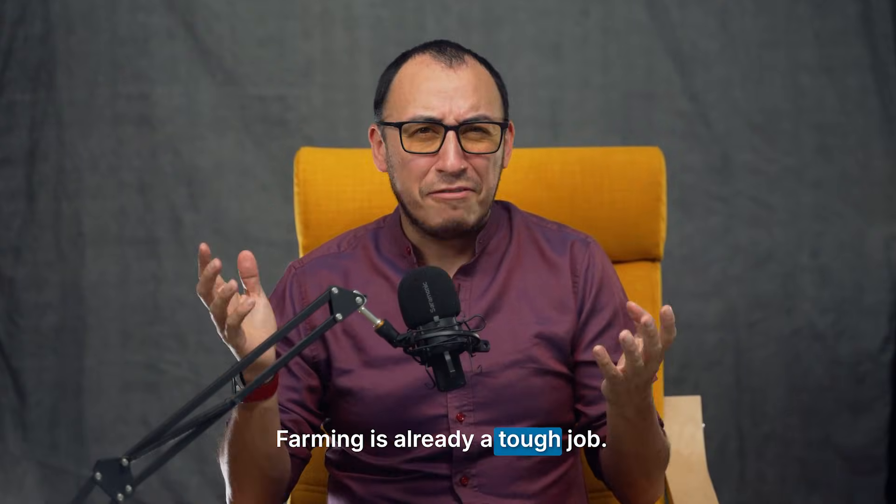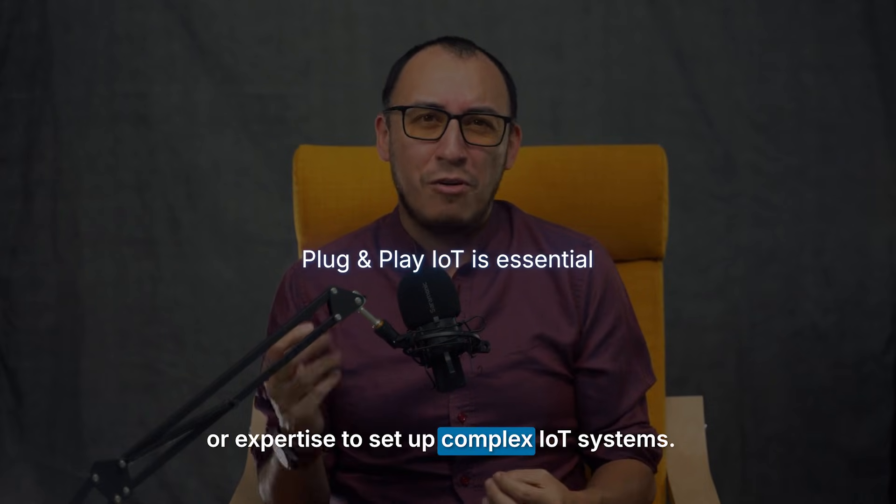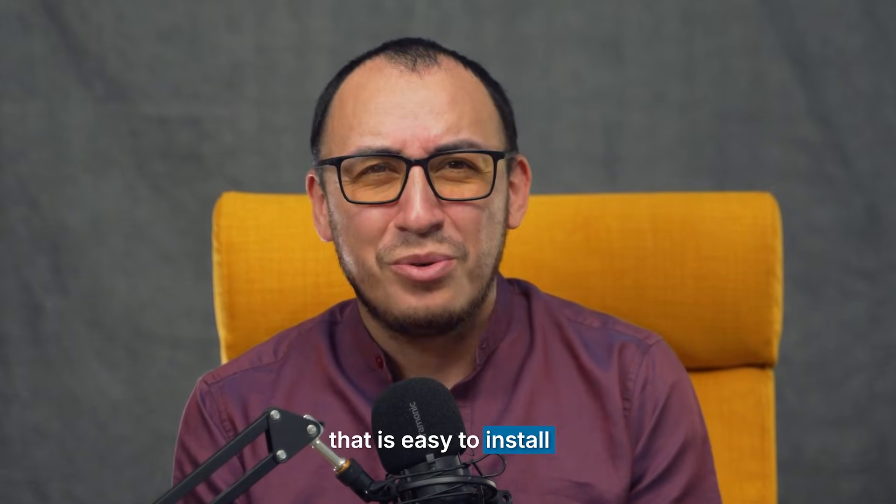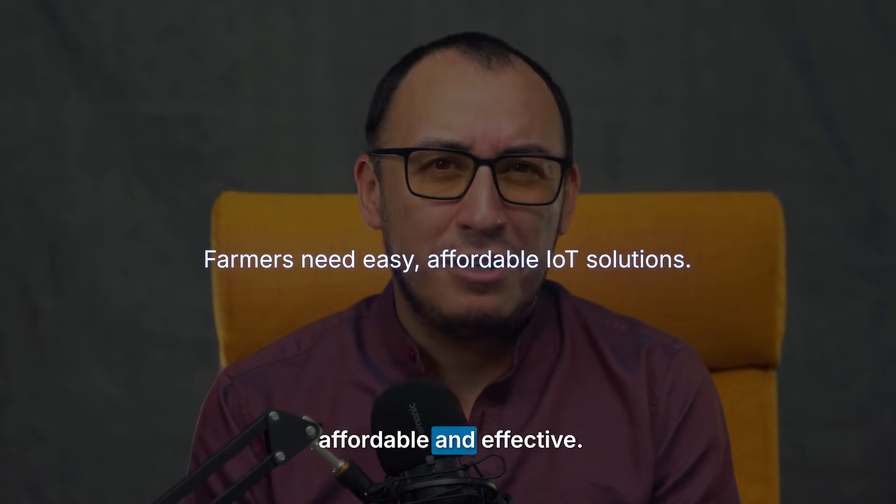Farming is already a tough job. Farmers don't have the time or expertise to set up complex IoT systems. Pratik wants a solution that is easy to install and easy to forget — something reliable, affordable, and effective.